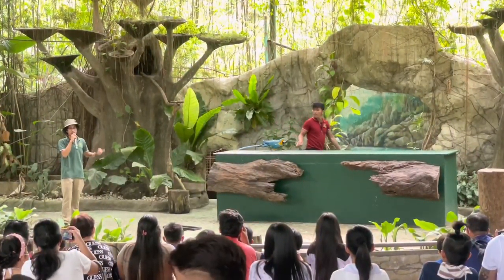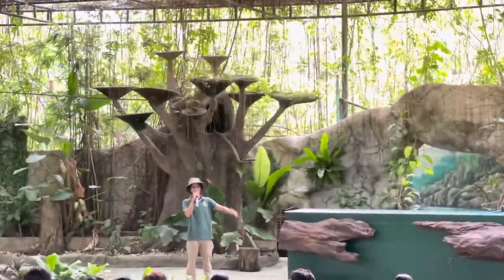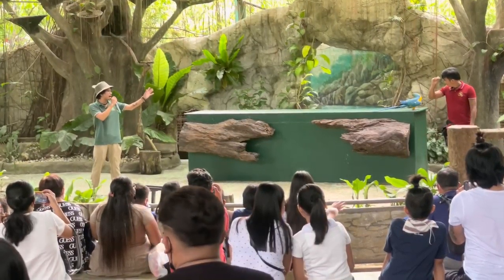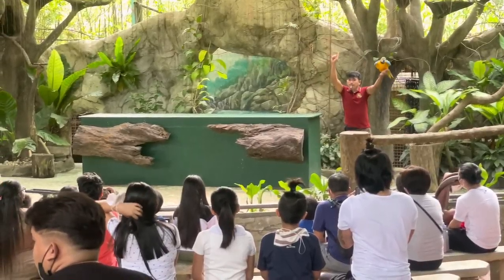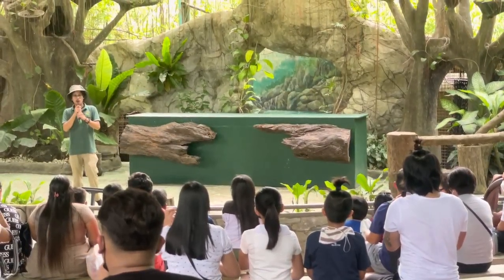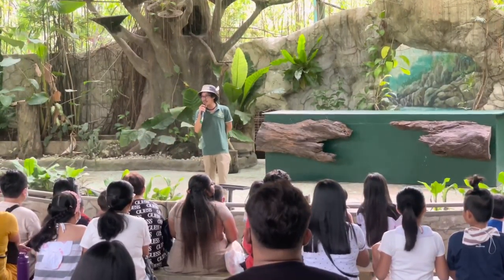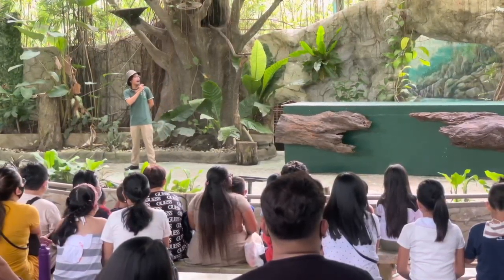Now, these birds are certified geniuses with the scientific name Ara ararauna. They have the mental capacity of a four-year-old child. So with intelligence comes moodiness, and Barak wants to go home and eat his food. Everyone, wave Barak goodbye! He is turning his head, ladies and gentlemen — that means he wants to stay with the show. But we need to have Barak go back. Thank you so much, Barak. The meaning of Ara ararauna is that they have the mental capacity of a four-year-old child.